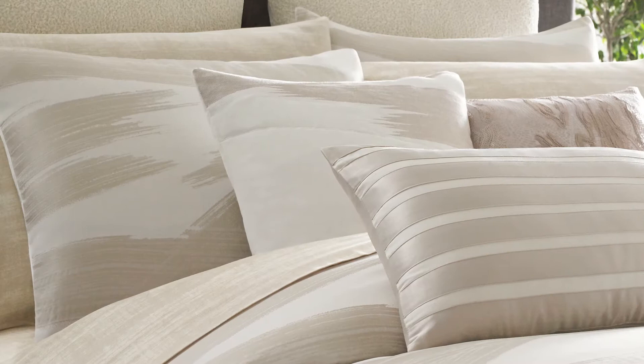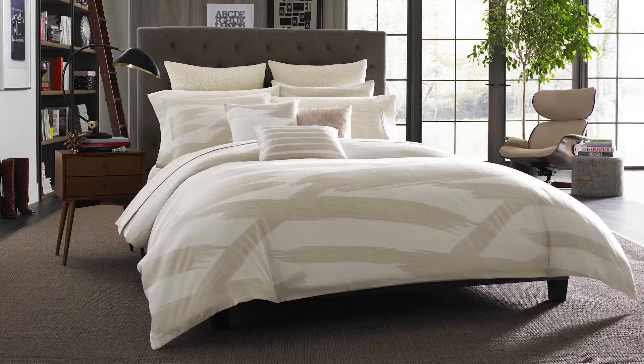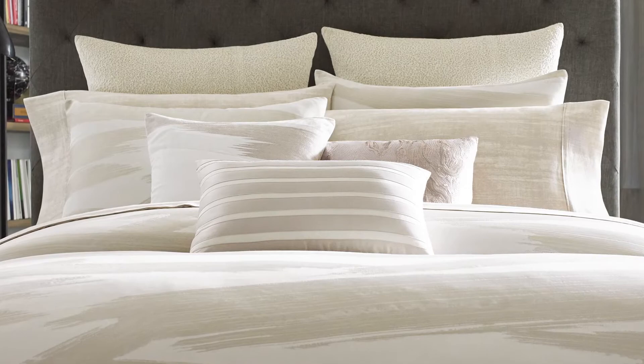The Brushstroke Comforter and Pillow Shams are a yarn dyed jacquard with a painterly pattern of overlapping brushstrokes in ivory and taupe. The coordinating pillow shams are finished with the same brushstroke pattern as the comforter. The resulting bed is soft and calming.